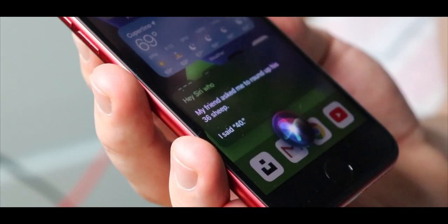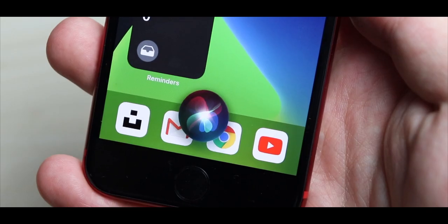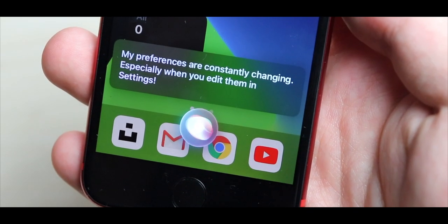Who created you? I think I first arrived as a burst of inspiration during a good long walk. My preferences are constantly changing, especially when you edit them in settings.